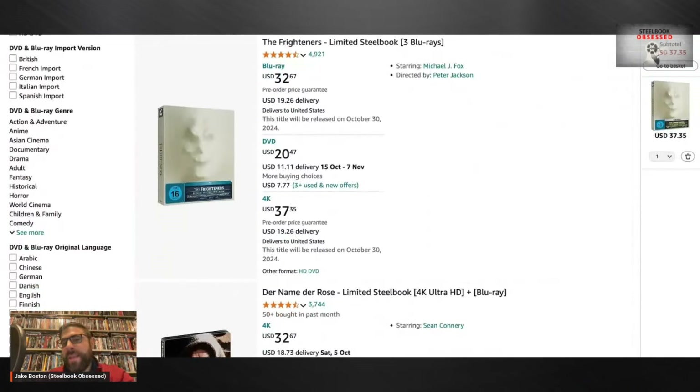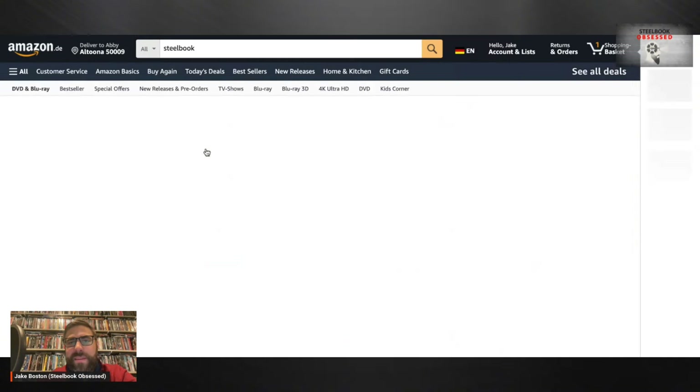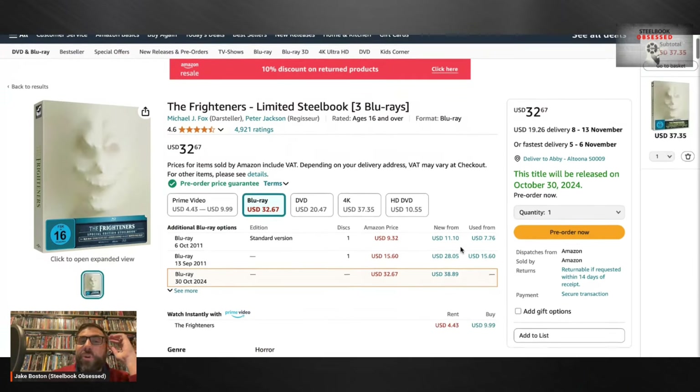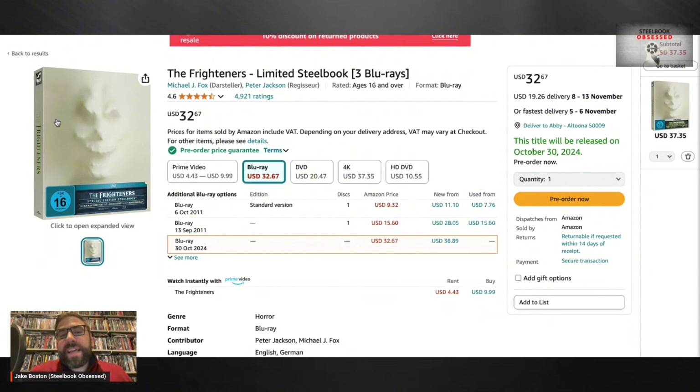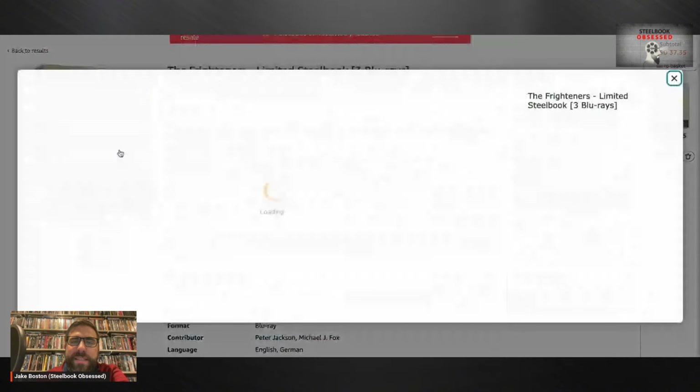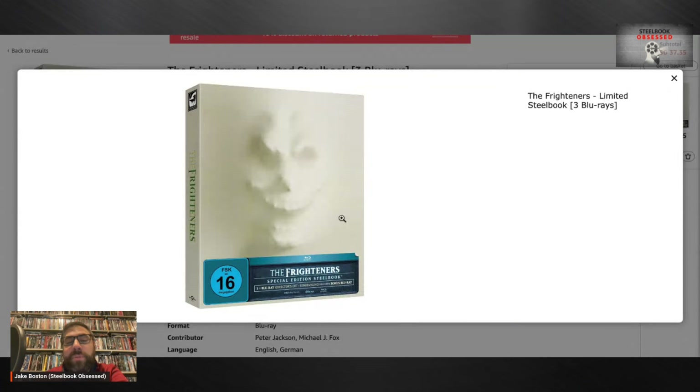The main thing I wanted to showcase here is this amazingness — The Frighteners from Turbine Media. This is how I get a lot of my Turbine Media releases. You don't have to worry too much on the shipping side of things — I feel like Amazon is the easiest way to deal with overseas shipping. You could wait until it comes to Diabolik DVD or Orbit DVD, but I think the Amazon route is pretty strong. I love Turbine Media and what they do with their releases. I have never seen The Frighteners — this is going to be a blind buy for me.